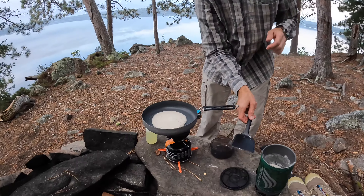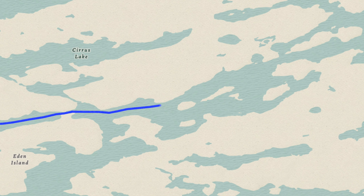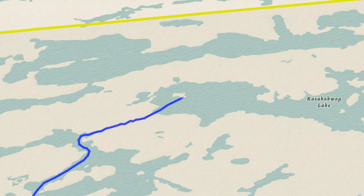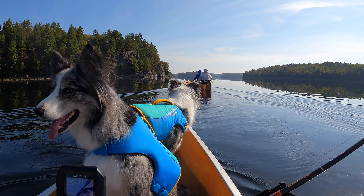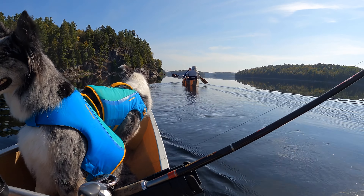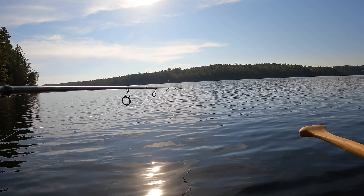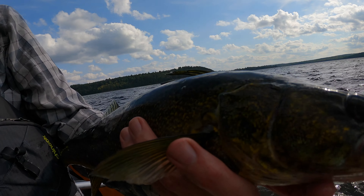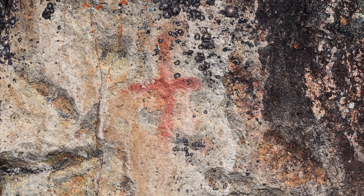Day two started out dead calm and beautiful. Our goal was to paddle along the northern end of Quetico Lake, searching for pictographs, before portaging into a lake I've proven to be incapable of correctly pronouncing — Casa Coqueg Lake. We paddled, trolled, and fished our way across Quetico Lake. The smallmouth bass fishing was fantastic, and we even caught a few walleye and northern pike.